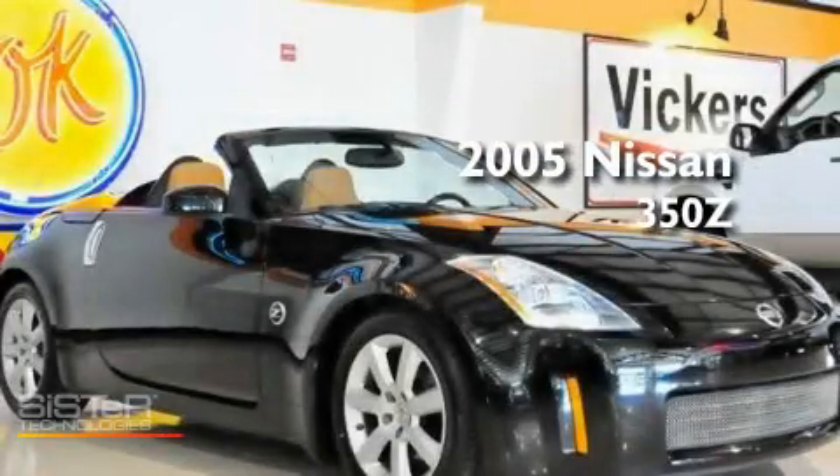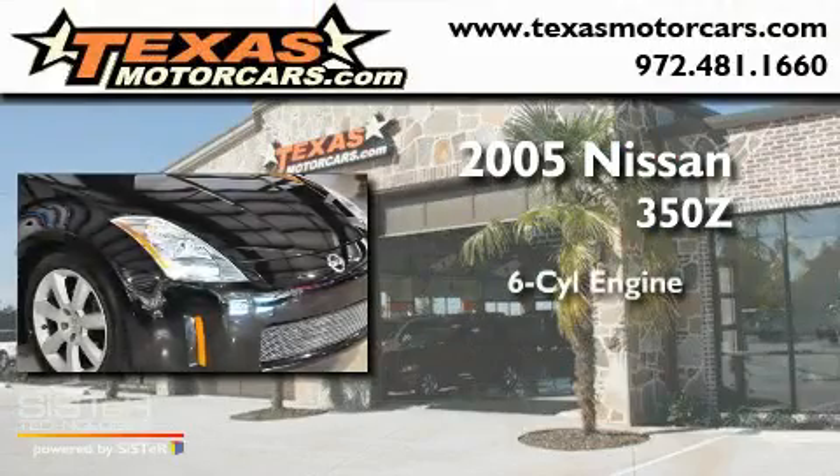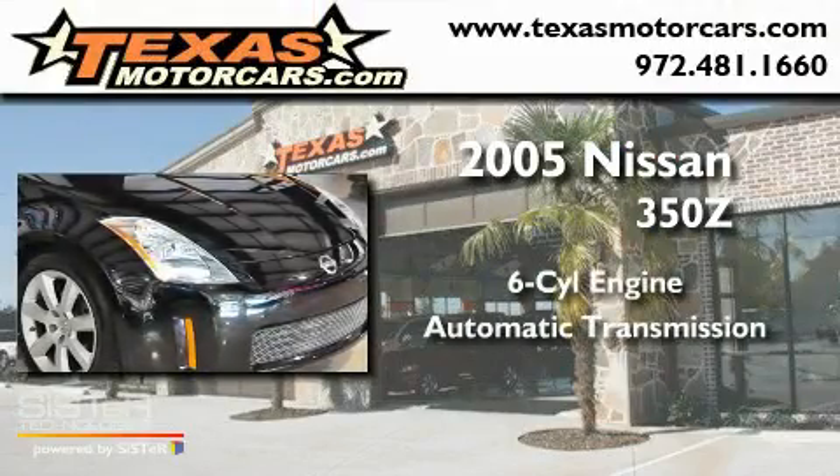This is a 2005 Nissan 350Z. It has a six-cylinder engine and an automatic transmission.